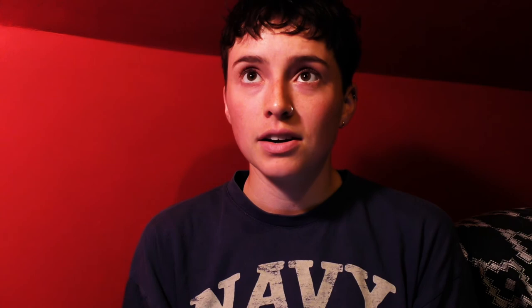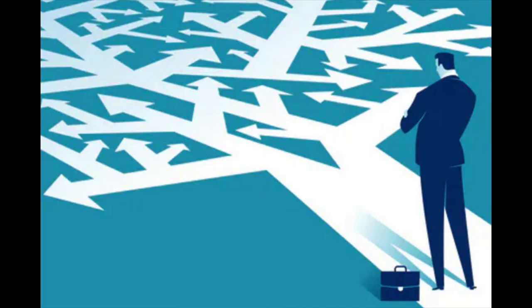We are humans blessed with free will, and to allow free will to happen we need to have options, which means we need to have binaries. The two pillars of mercy and severity are the most relevant, but if you think about it every single aspect of our life is in a binary. The goal is to stay on the middle path — it's all about staying in balance and in harmony.